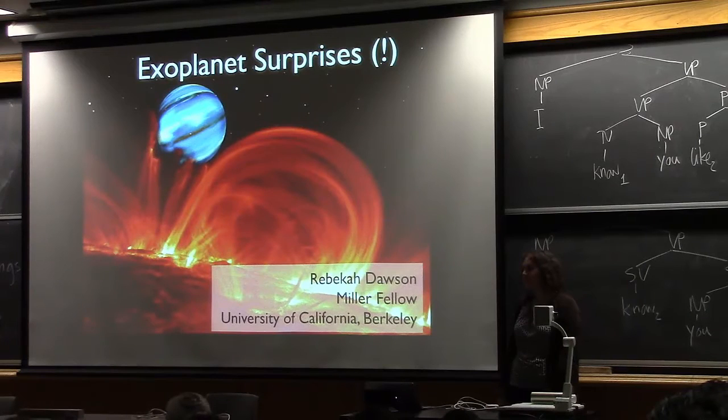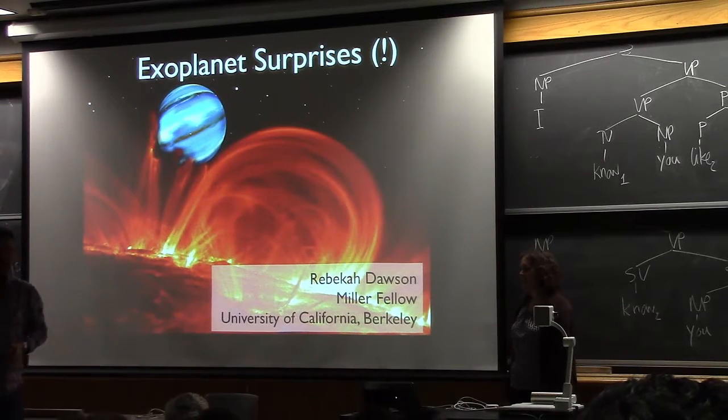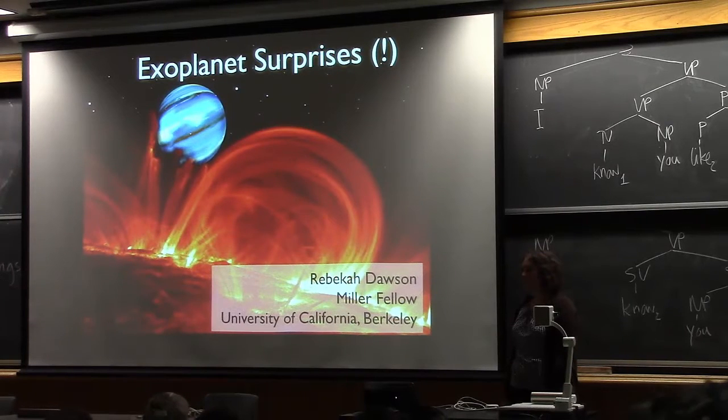It's our pleasure this morning to have a colleague of mine from the astronomy department, Dr. Rebecca Dawson, here to speak to us. She completed her PhD from Harvard University and is here at Berkeley as a Miller Fellow. From next January she's going to be a faculty member in the astronomy department at Penn State. She's an expert on exoplanets, planets around other stars, and that's what she's here to tell us about today.